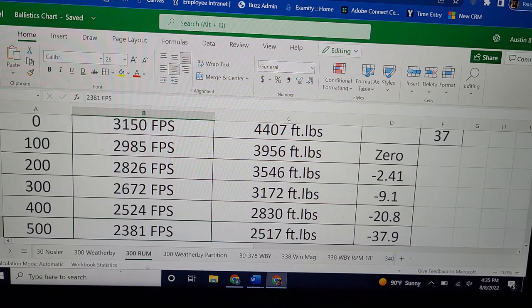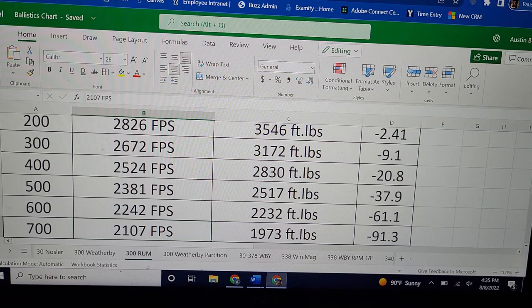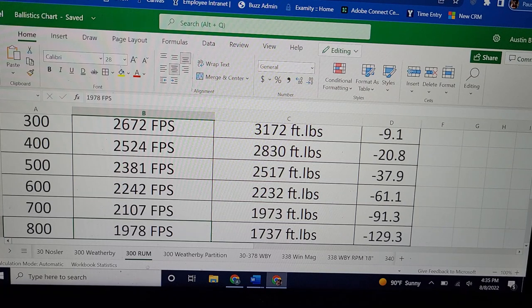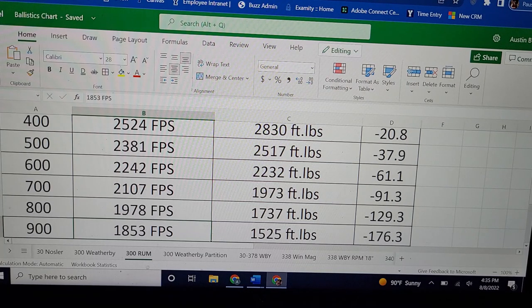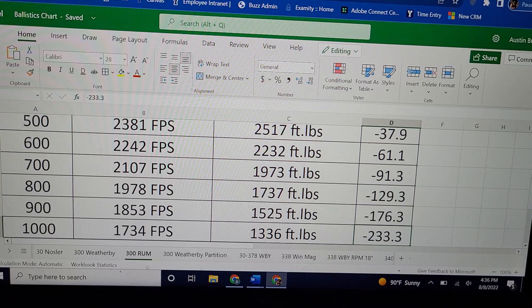Since these are Super .30s, let's see how far we can go before we hit 1,500 foot-pounds of energy. We're hitting 900 yards when it drops to 1,500 foot-pounds, with only 176 inches of drop. And since we're already at 900, let's see what it does at 1,000 yards: 1,700 feet per second, 1,300 foot-pounds of energy, and only 233 inches of drop. This thing is crazy powerful.